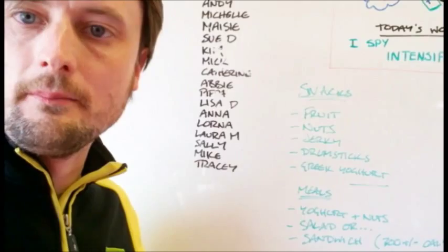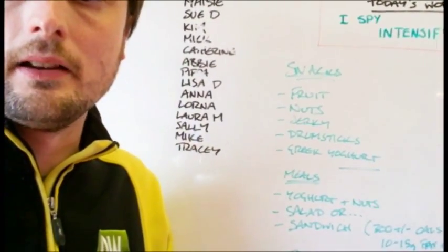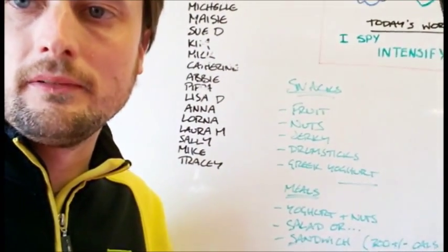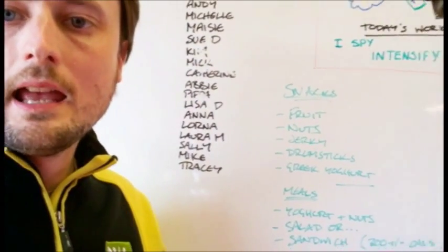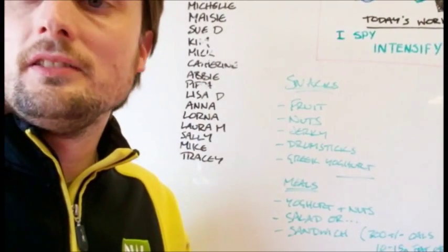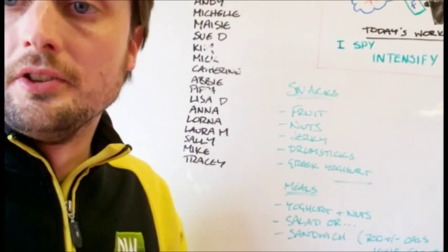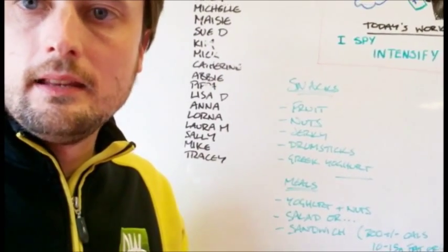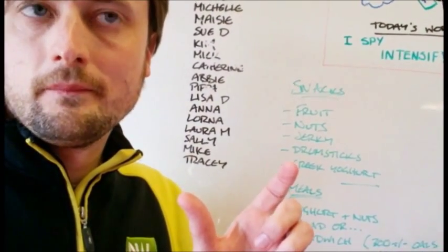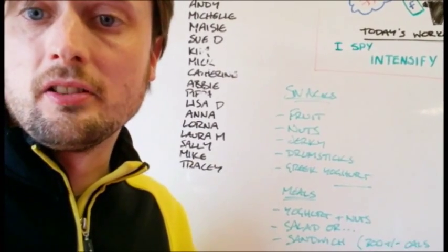There's also the protein bar option — and this doesn't include cereal bars like Special K bars that are loaded with sugar. What you actually want is a proper protein bar that's about 200 to 350 calories and low in sugar — do check the back of the packet. Fair warning: some of these taste like cardboard, but some are really good. I recommend the Maximuscle Pro Max bars — I think they're about 220 calories.